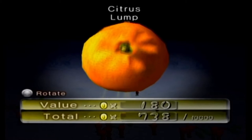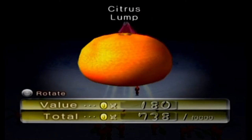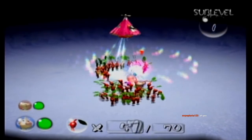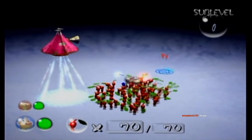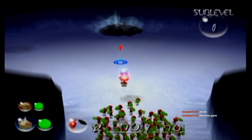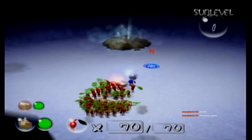The beasts were selling for 2 pokos — this one sells for 180. This is the Citrus Lump. It's an orange! I'm surprised the orange hasn't gone moldy at this point. We're almost a thousand pokos in. When you hear that sound effect it means there are no more treasures on this current sub-level of the dungeon.